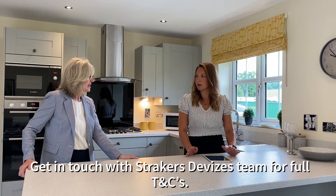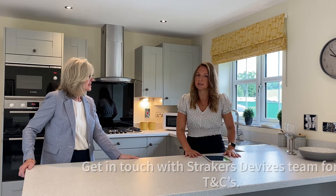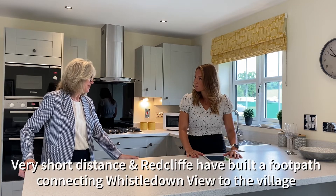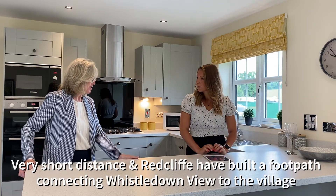Lovely, and obviously terms and conditions apply, so if anybody did want any more information then get in touch with the Devizes team about that. So we are in Uphaven — how close are we to the village centre? We're minutes away from the village actually, and Redcliffe have put in a footpath from this development that takes you right into the centre of the village.